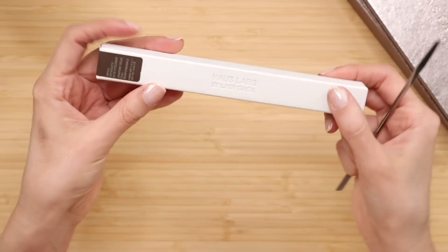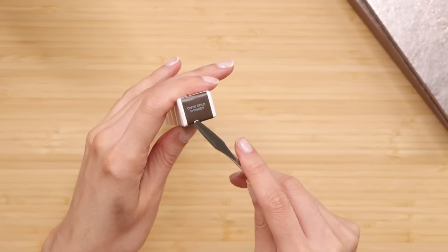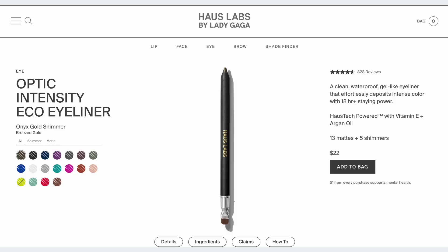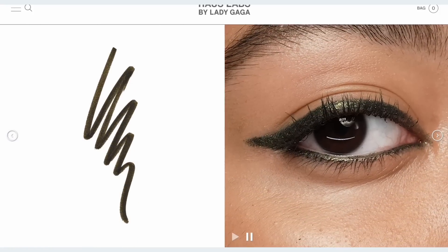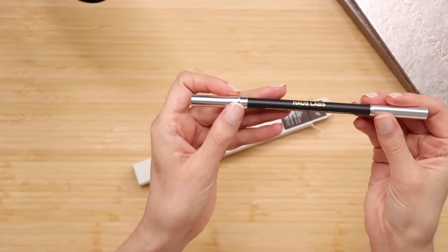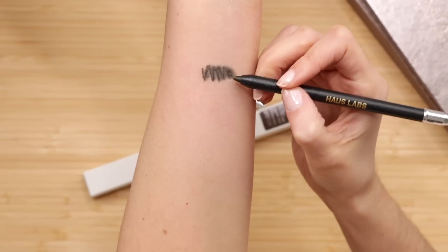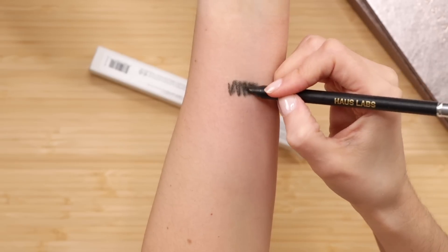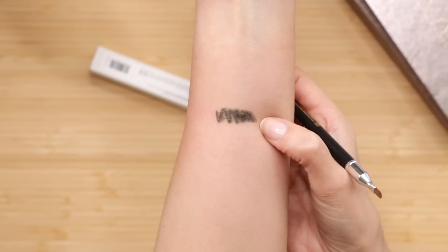Next up, we have an eyeliner from Haus Labs in the shade Onyx Gold Shimmer. I'll show you what sold me on this eyeliner — I was browsing the Haus Labs website, came across this picture, and I was like, I have to try it. It comes with a little brush too. Let's swatch this. Oh, that's pretty — it feels creamy. It's dark and the shimmer is very pretty.